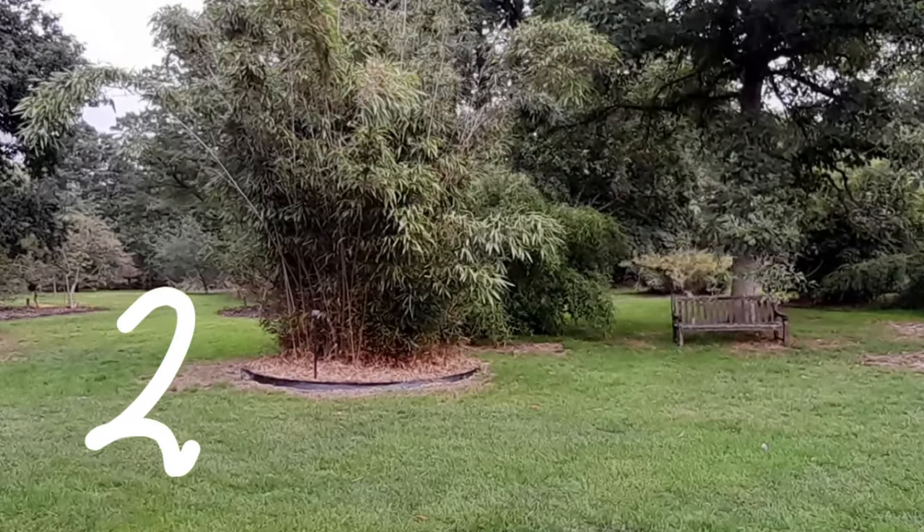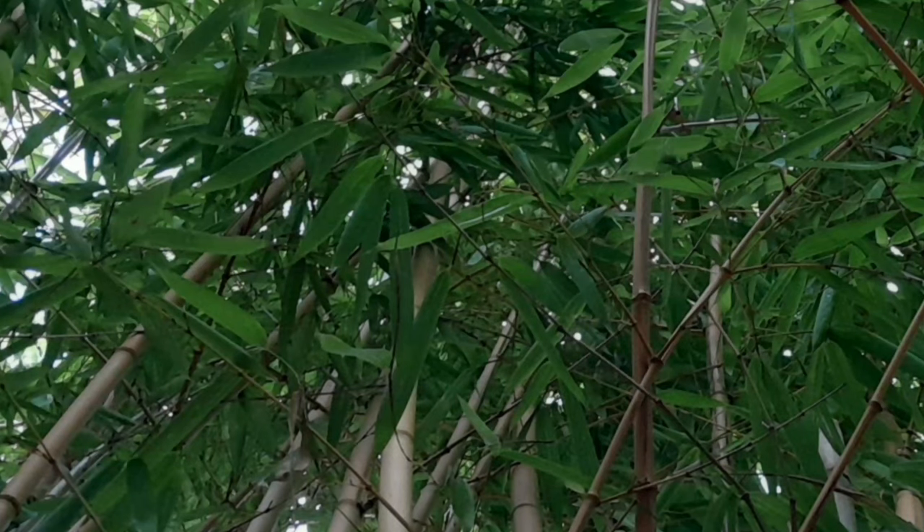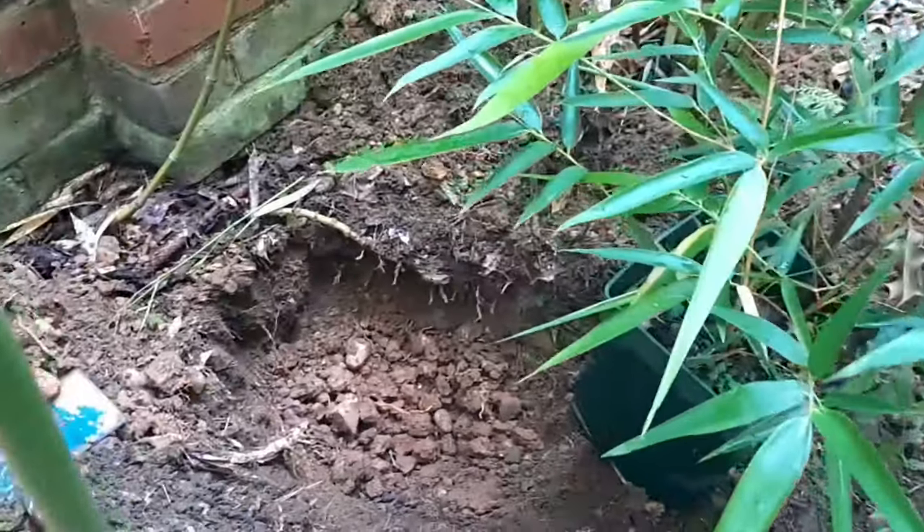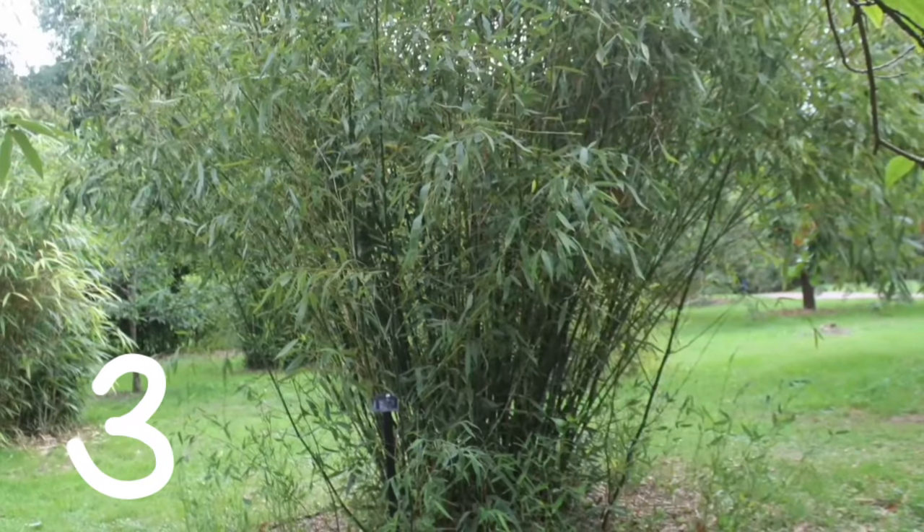Number two: Fishpole bamboo, Phyllostachys aurea. This is a fast-growing bamboo that can reach up to six meters in height. It has green culms with golden yellow stripes and thrives in moist, well-drained soil in partial shade.